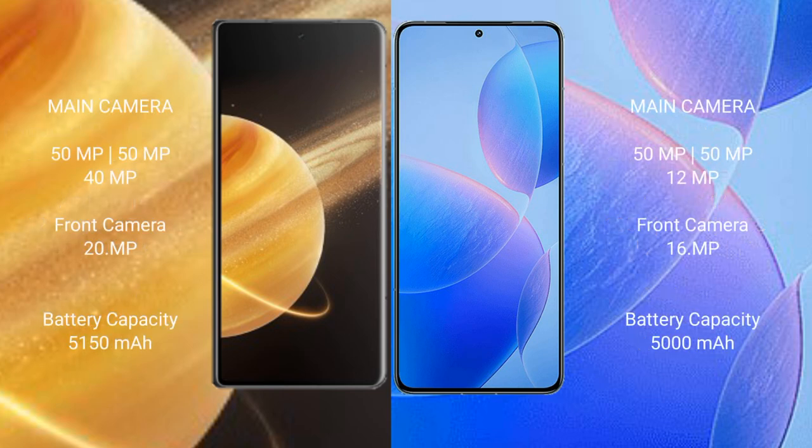Honor Magic V3 features a triple rear camera setup: 50 MP + 50 MP + 40 MP, and a 20 MP front camera. Redmi K70 Pro features a triple rear camera setup: 50 MP + 50 MP + 12 MP, and a 16 MP front camera.